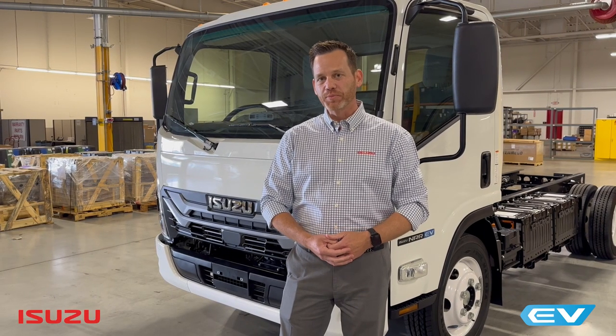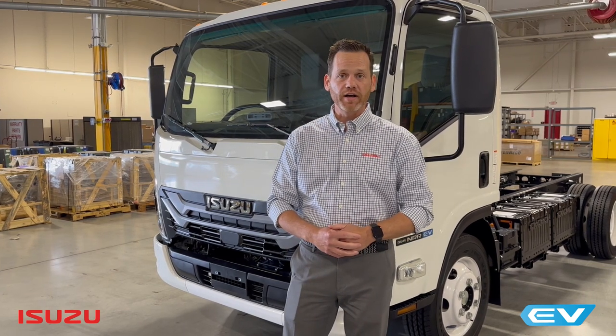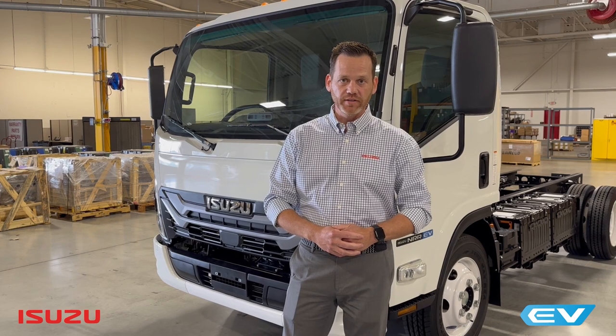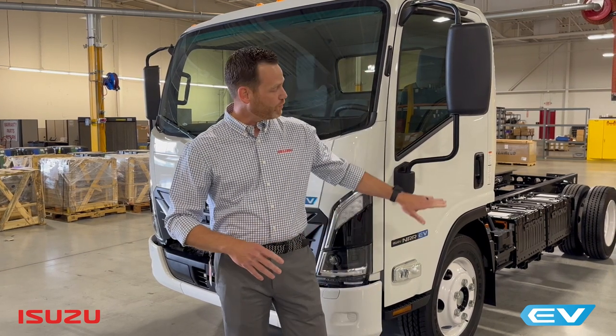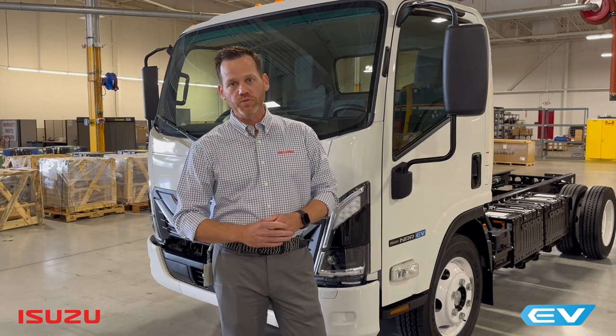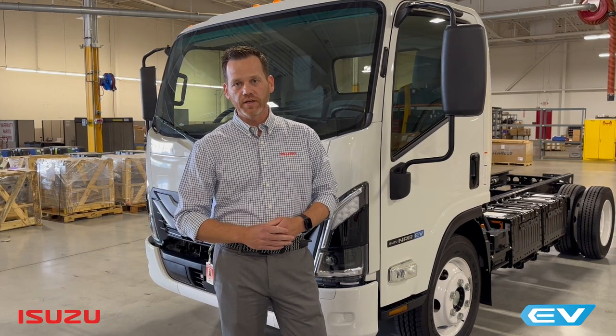Hi, I'm Matt Messick with Isuzu Commercial Truck of America, and I'm amped up to show you our 2025 Isuzu NRR EV. It comes in a single cab variation and is equipped with four battery packs. It runs with three wheelbase options: 132, 150, and 176.